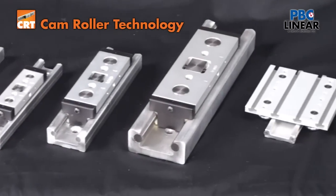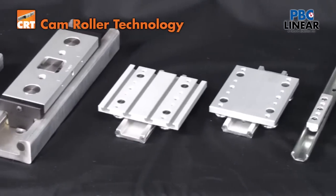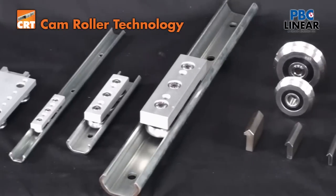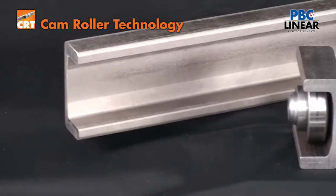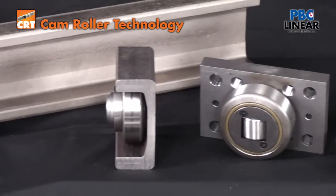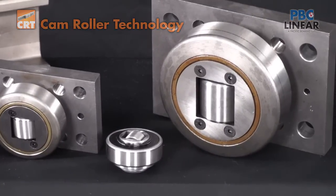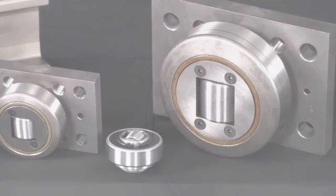So whether your equipment calls for an economical component level solution, an adjustable precision class system, or a high load capacity roller bearing, the cam roller technology family has a product that will meet the need of your toughest linear motion applications.